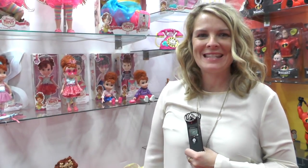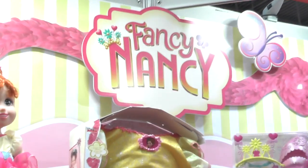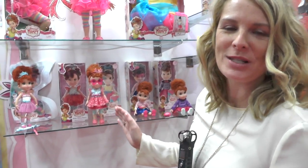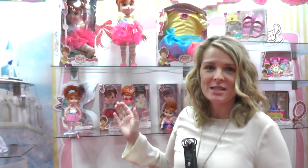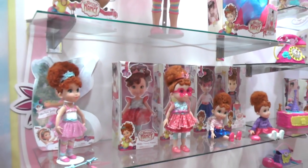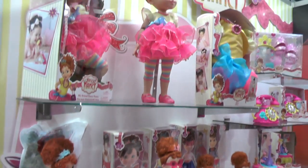Hi, my name's Rachel. I'm here with Fancy Nancy at the Jack's Pacific booth. We are the master toy license for Fancy Nancy, the fantastic new TV series that's going to be on Disney Junior this summer. We're looking forward to it, and these toys will hit shelves just in time for the TV series this August.